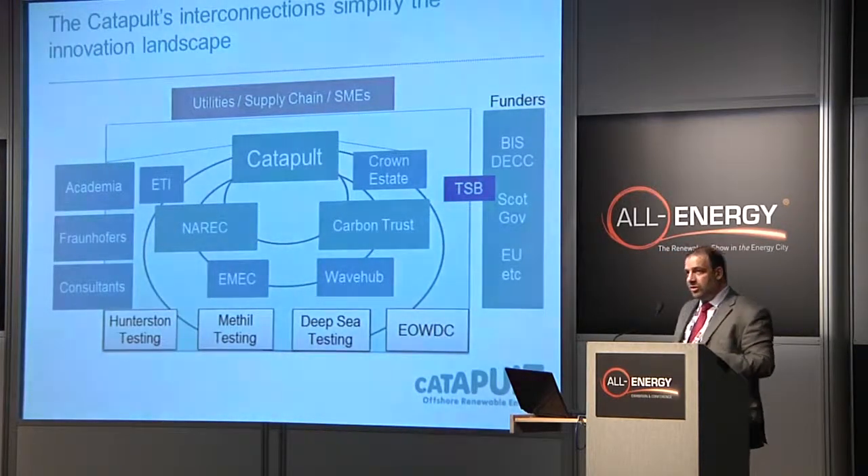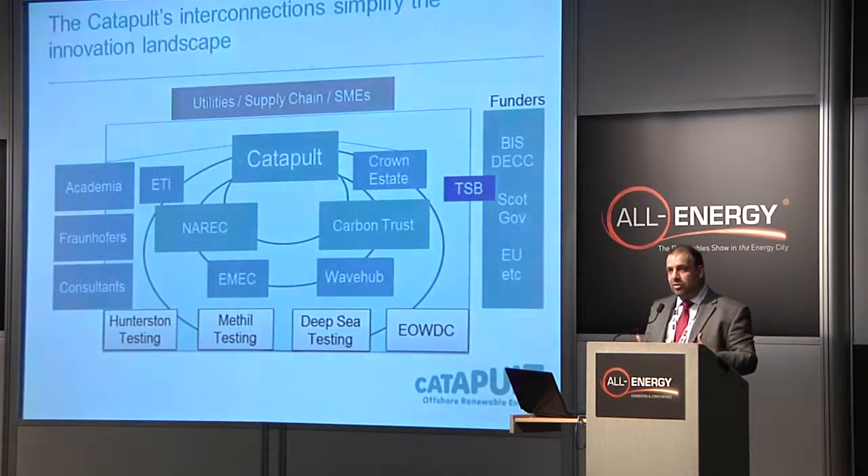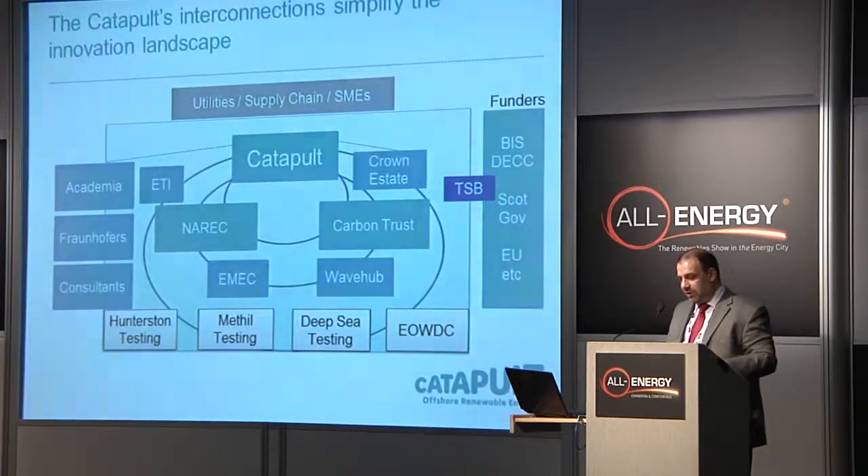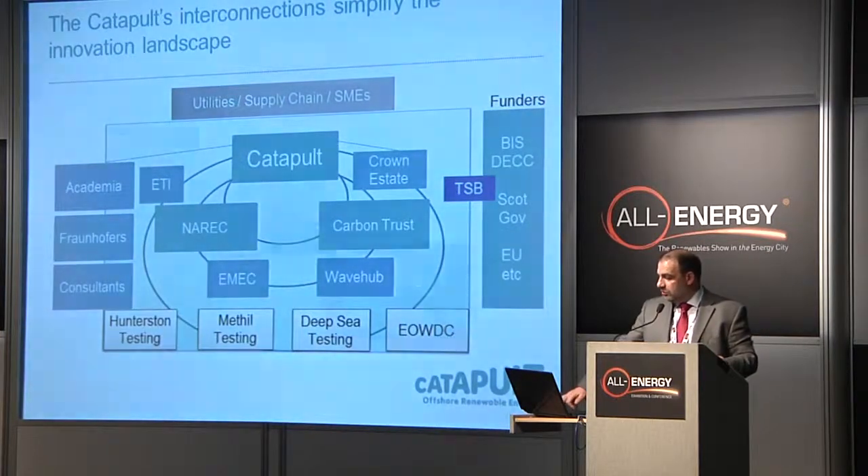Fraunhofers are listed on the left-hand side as well — that's the European equivalent institutions to the Catapult. We will be working with similar institutions, because some of those guys have very, very advanced learning and thinking that we're not quite deploying here. But what I want to do is simplify things.